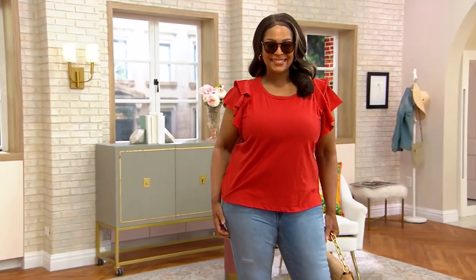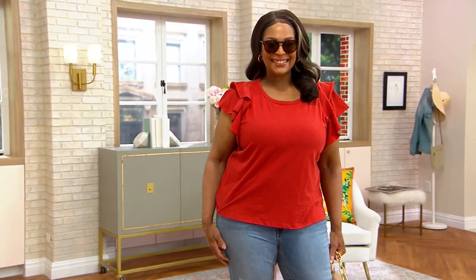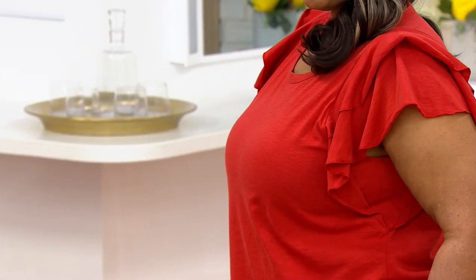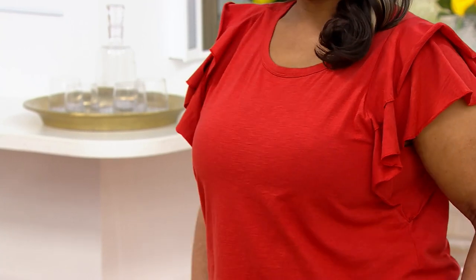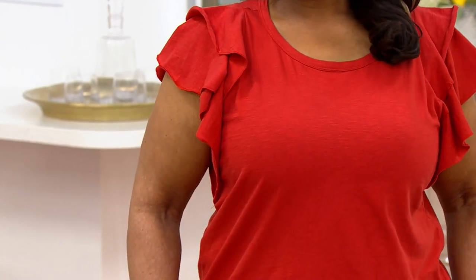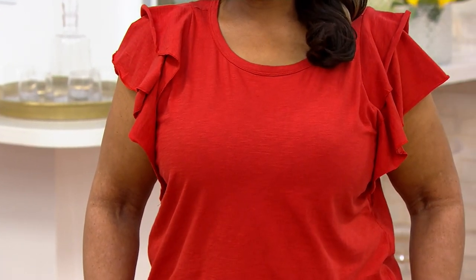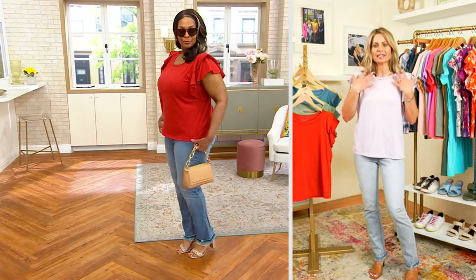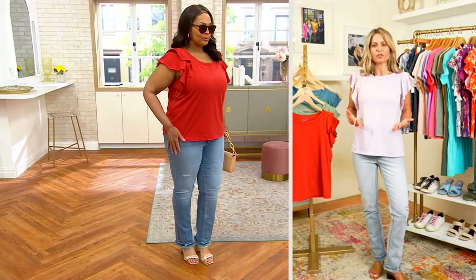I'm always looking at how we can give you that hourglass figure, whether you have one or not. For instance, putting the ruffle on this sleeve but bringing it down to that point which would be the narrowest part of your waist — that's where your eye is drawn into. You're also seeing the shoulder where it gives you the actual ruffle as the interest point. So it actually minimizes the bust area but just brings you into this beautiful shape.